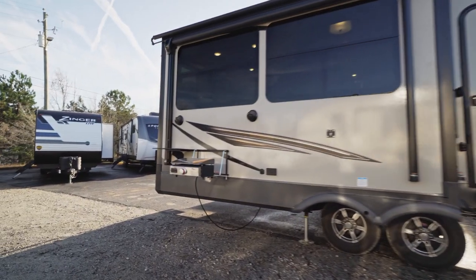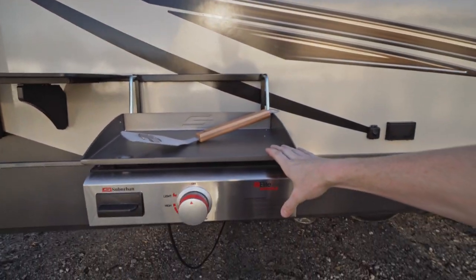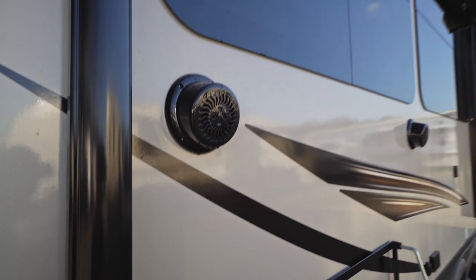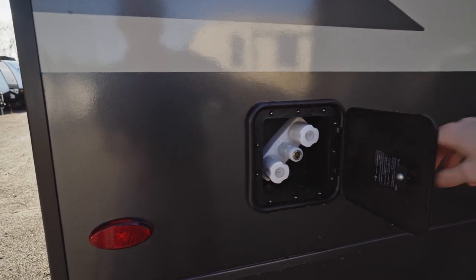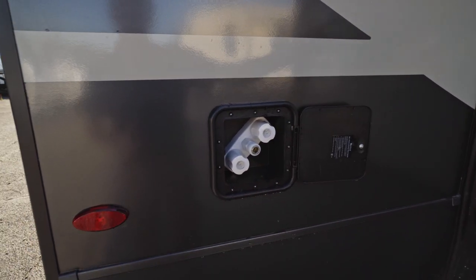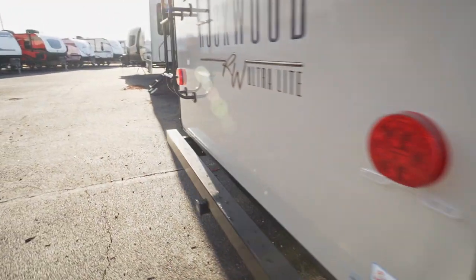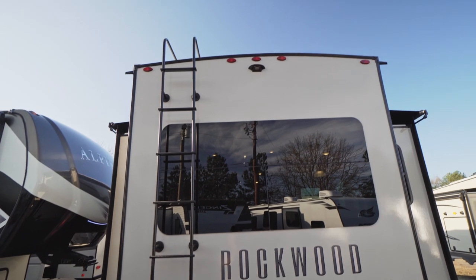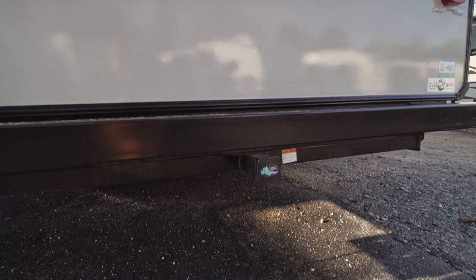Toward the back we have our outdoor kitchen area with the Suburban griddle mentioned inside, a little table that rides on Rockwood's rail system, and outside speakers. Toward the back there's also a spray port with the hose stored in the docking station. Around back we have a ladder for roof access, prep for a Furrion backup camera, and a two-inch receiver hitch down below.